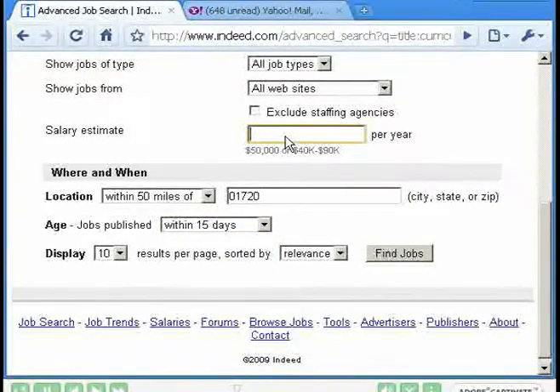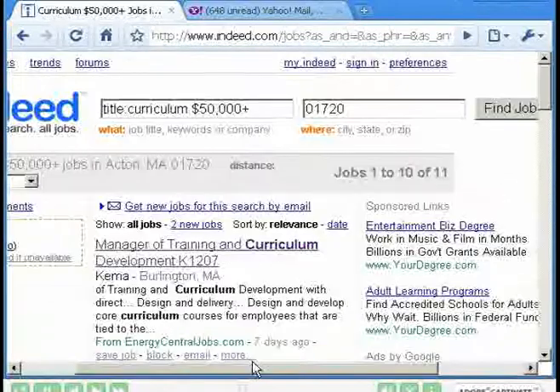For salary, I'll put in $50K — use whatever number works for you — and click Find Jobs. So now we have 11 jobs. I think it's a much better list. We've narrowed things down a lot and found jobs that fit our specifications.